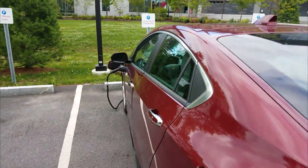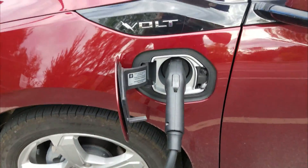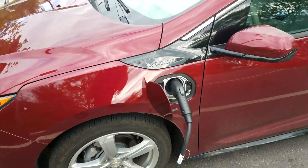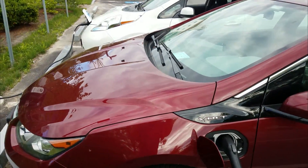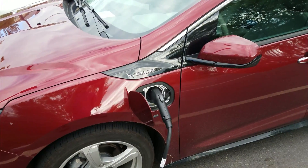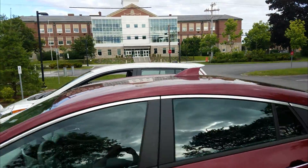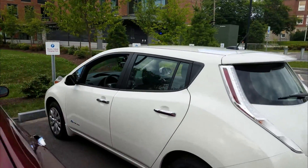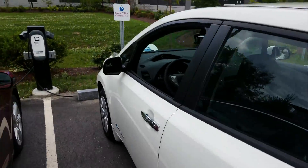Unlike my car, the Volt is sort of a hybrid — it has a gas engine, and I think its battery can do something like 50-ish miles on a full charge. My vehicle, on the other hand, is 100 percent pure electric — no gas at all. That's pretty cool.